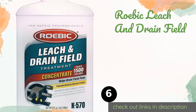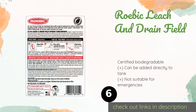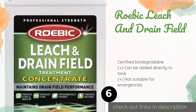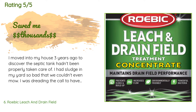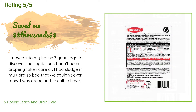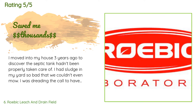The next product in our list is Robic Leech and Drain Field. Many clogs are caused by jams in the drain field, which is where a bottle of Robic Leech and Drain Field comes in. It targets wads of toilet paper and organic materials that create backups in the septic tank, enabling your pipes to run free and clear once again. The price is around $19. There are 1,014 reviews with an average rating of 4.4 stars. A customer said: 'I moved into my house three years ago to discover the septic tank hadn't been properly taken care of. I had sludge in my yard so bad that we couldn't even mow. I was dreading the call to have a professional come look at it. I did a Google search on how to eliminate the sludge and this product came up.'